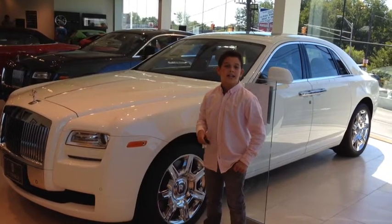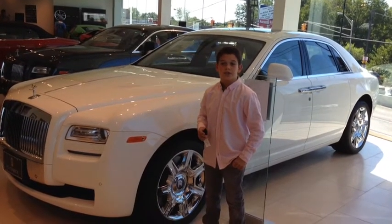Hi, I'm Skye from Skyescars.com. Today I give you the Rolls-Royce Ghost. Let's do it Skye-side.